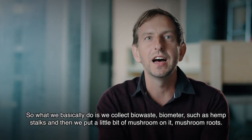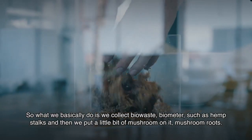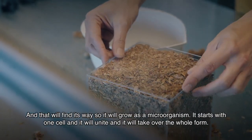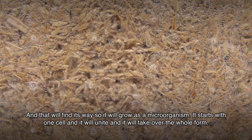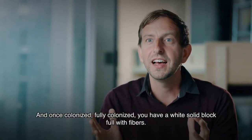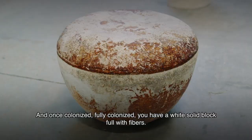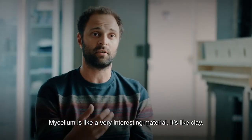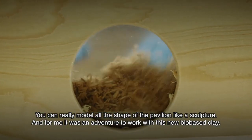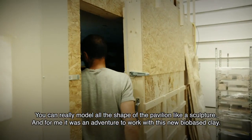What we basically do is collect bio-waste — biomatter such as hemp stalks — and then we put a little bit of mushroom roots on it. That will find its way and grow as a microorganism. It starts with one cell, unites, and takes over the whole form. Once fully colonized, you have a white solid block full with fibers. Mycelium is a very interesting material — it's like clay, you can really model all the shapes of the pavilion like a sculpture. For me it was an adventure to work with this new bio-based clay.